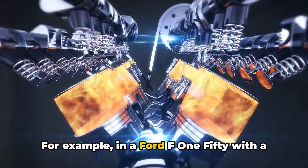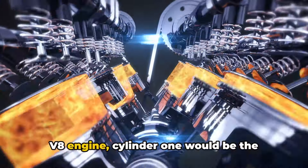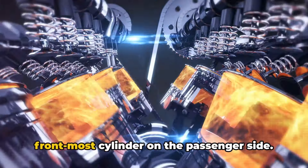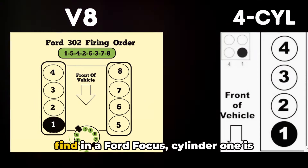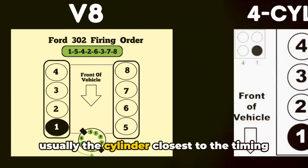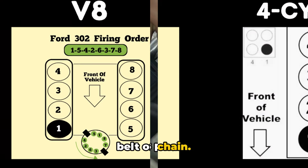For example, in a Ford F150 with a V8 engine, cylinder one would be the frontmost cylinder on the passenger side. In a four cylinder engine like you'd find in a Ford Focus, cylinder one is usually the cylinder closest to the timing belt or chain.